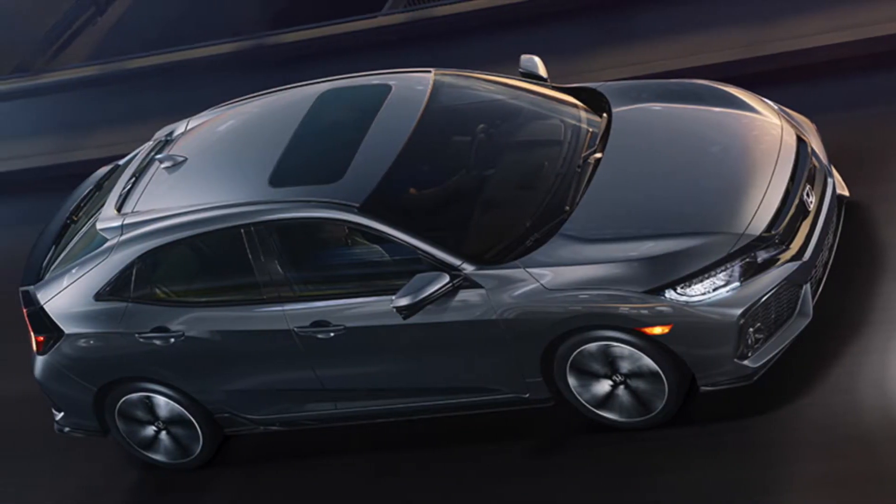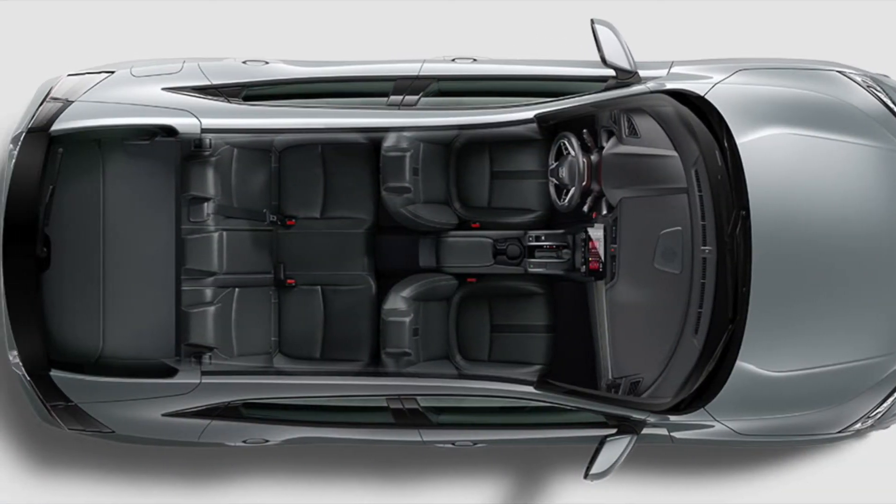The Civic Hatchback offers cutting-edge technology from remote engine start, Honda Lane Watch, and standard USB interface.